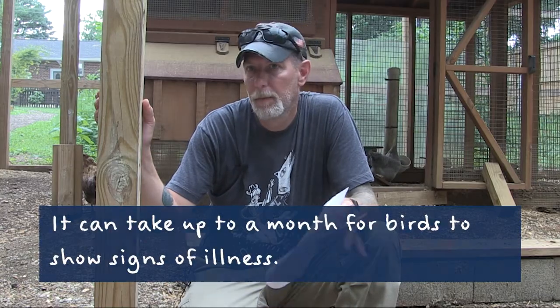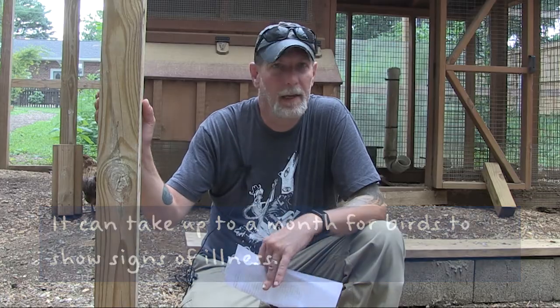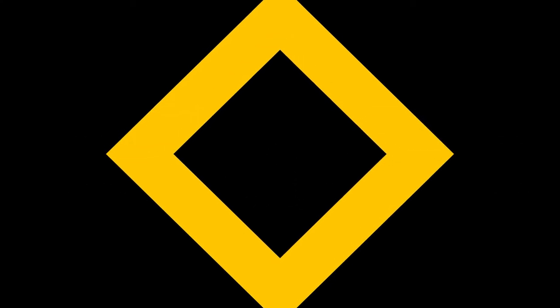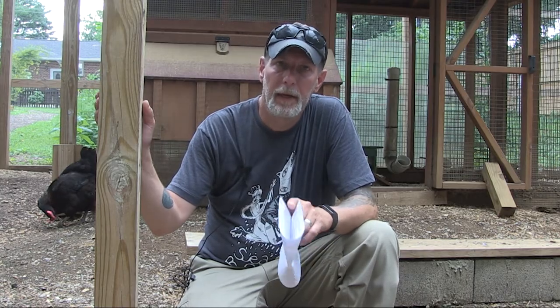The next step is using some type of treatment to keep the bad symptoms at bay. Not all birds will show symptoms — most of our birds look and act completely healthy, laying eggs, not sneezing, no problems. We have one or two birds that are sneezing more than normal and sound a little raspy, so we're going to treat the whole flock to make sure nobody else has the problem.